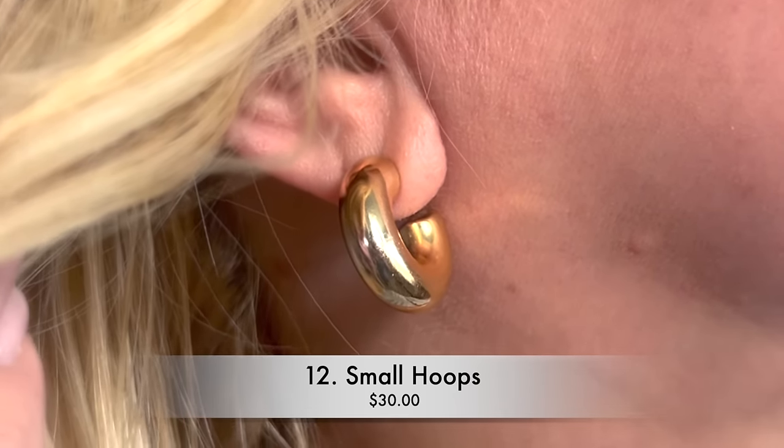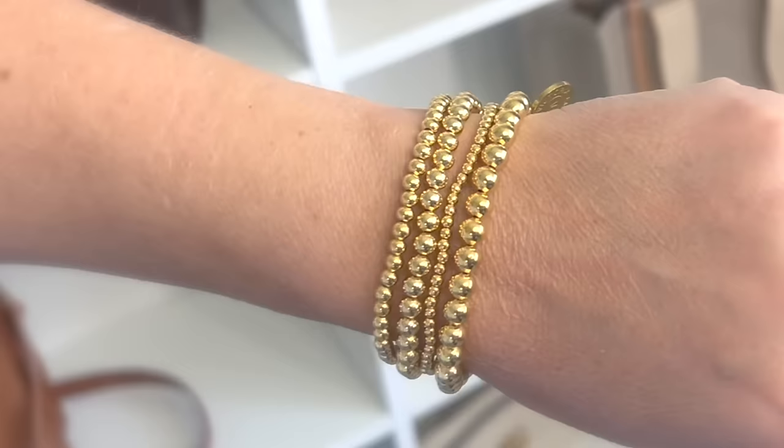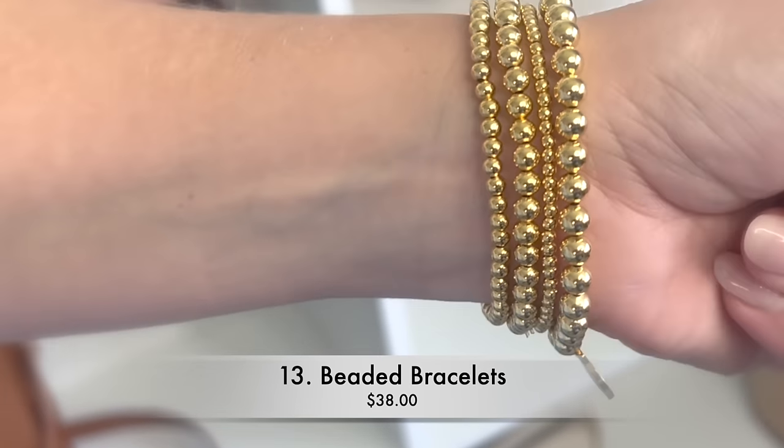For jewelry today I have just got some little baby hoop earrings in a chunky hoop style — a great everyday casual earring. I also have a little bracelet stack with some beaded bracelets. That is it for today.